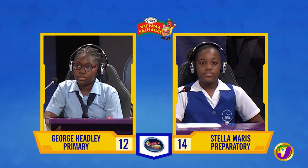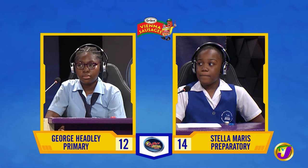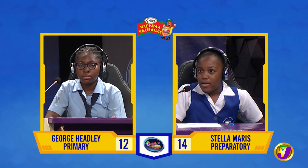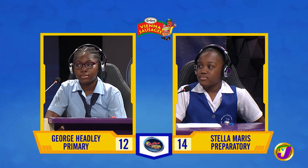That's the end of the English language. We move on to the final face-off in social studies between Jazara McCarthy of Stella Maris and Italia Richards of George Headley. Jazara, what is another name for lines of longitude? The prime meridian. Incorrect. Would you like to try, Italia? No, thank you. Meridians.